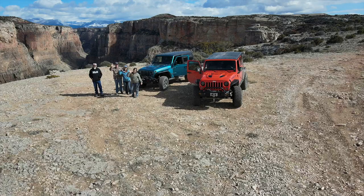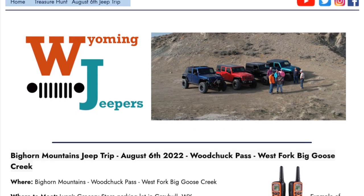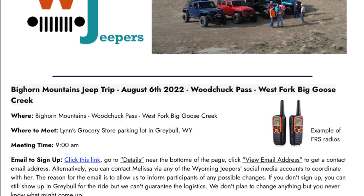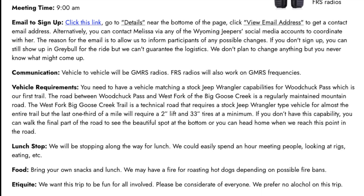We look forward to meeting you on August 6, 2022 in Grayville, Wyoming, our starting spot. To join the ride, go to wyomingjeepers.com for instructions on how to contact us to be added to our email list for the latest information on the trip. Monitor the website and watch for emails.